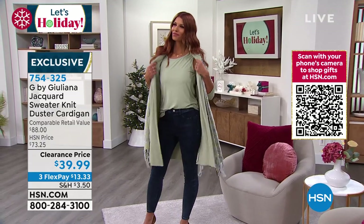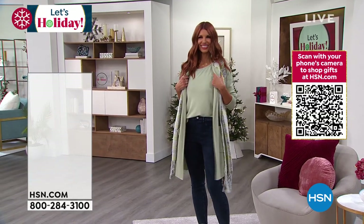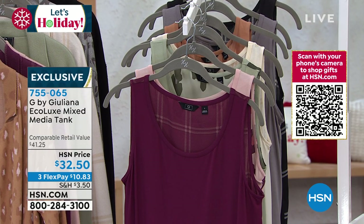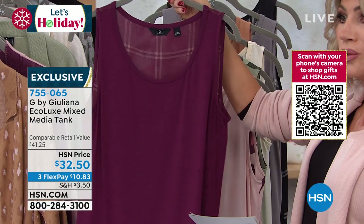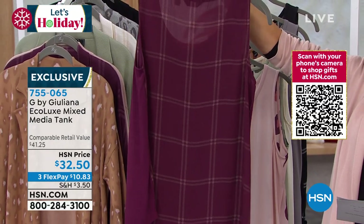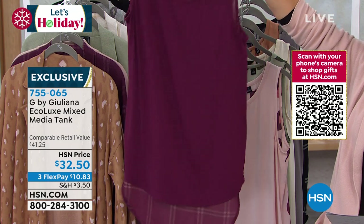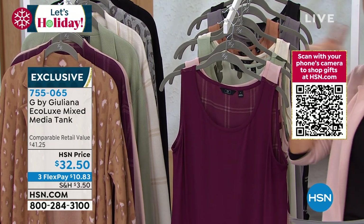We also have the matching tank — available in the same exact colors. Sonia's wearing it in the black, desert sage, frost gray, ivory, mauve, wine, pink frost, and sandalwood. It's a high-low style. The front is 27 inches, the back is 32 inches, and it's machine washable. It matches back to that beautiful duster we were just offering. That's $32.50.